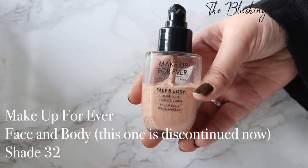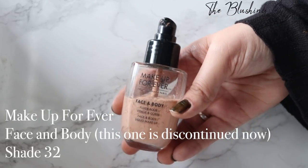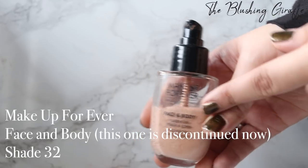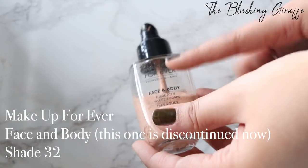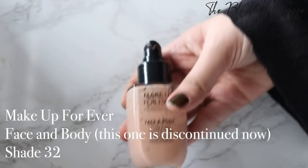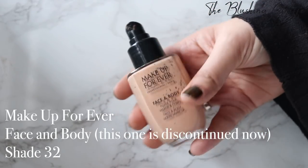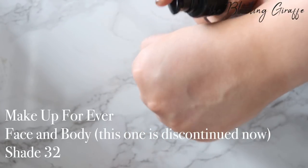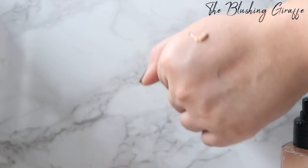Moving on to another Makeup Forever one — this is actually a discontinued foundation now and if you watch Kathleen Lights you'll know this is her all-time favourite foundation. I've used about half of it and for a while I really loved it, and in my review of it you can tell I loved it. However this shade is just too beige for me. Although I can get away with wearing not-so-yellowy tones, this just doesn't do it for me.